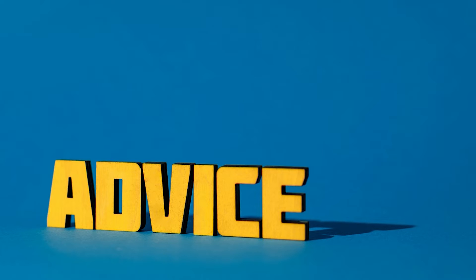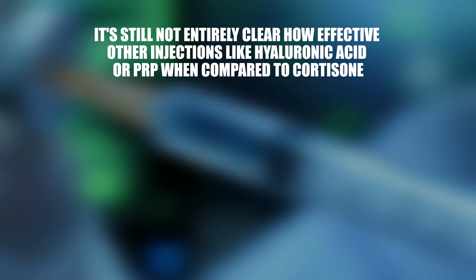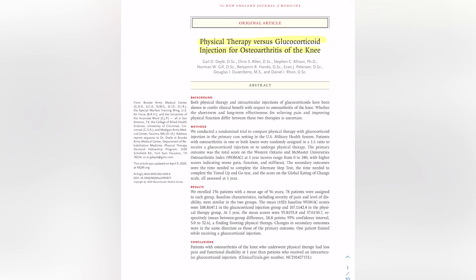So how do I advise my patients based on the available studies? The corticosteroid injection definitely has some slight risk. But if you use these injections very sparingly — like every six months to one year — then I think it's totally fine. It's still not entirely clear how effective other injections like hyaluronic acid or PRP are compared to cortisone, but they may provide similar relief, though cost is a factor. A recent New England Journal of Medicine study compared physical therapy and corticosteroid injection, and found that at the one-year mark, people in the physical therapy group did far better in terms of pain improvement.